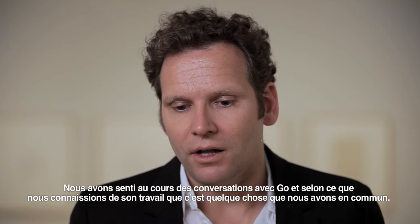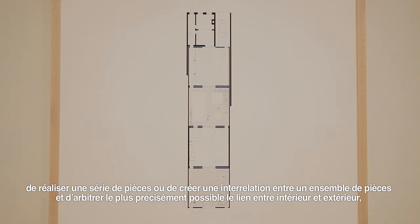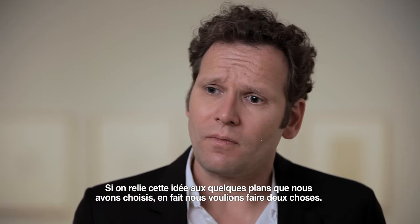In many ways we felt, also during the conversations we had with Go and from what we knew of his work, that is something we share. Perhaps the scale of our perimeters is slightly different from the ones of Go, but essentially to try to carve out a room, or to make a sequence of rooms, or to make an interrelationship between a set of rooms, and to negotiate exactly on the line between inside and outside — the threshold — has been in our office and we feel also in Go's practice from the beginning the key.